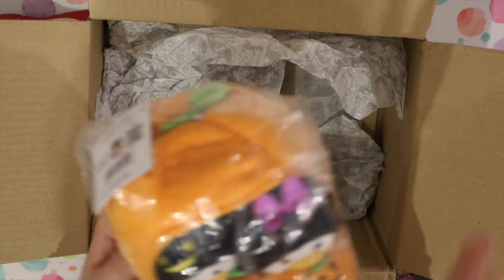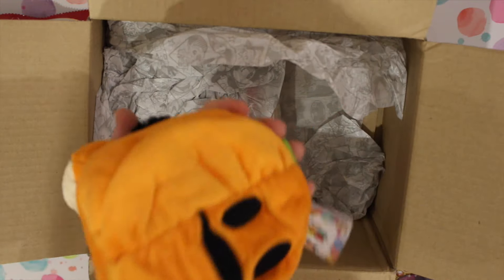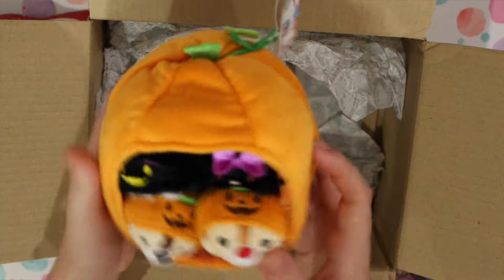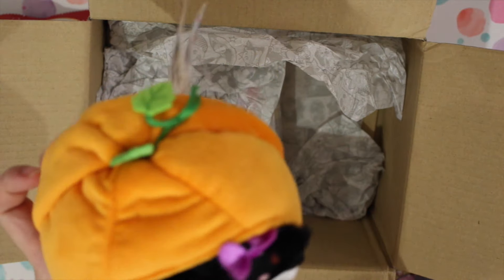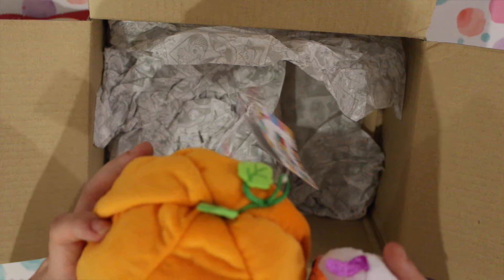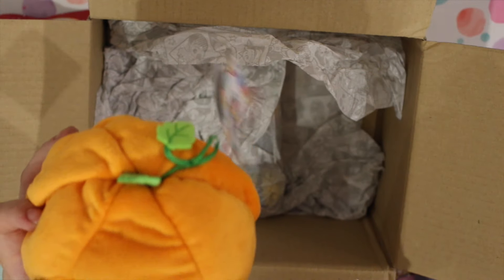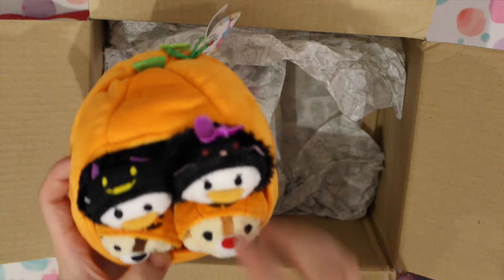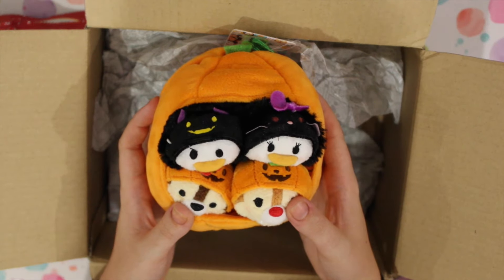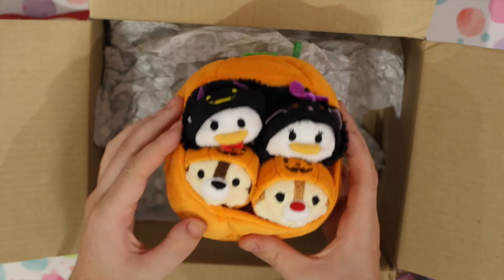This is what I wanted - it's a little bit squashed obviously, but it's the pumpkin. And then it's got Donald and Daisy as little bats. Daisy's a cat - okay, I'm with it now. And then it's got Chip and Dale and their little pumpkins. There were so many more Halloween ones - I think there was like Chip and Dale's Ghosts, and then there was a Mickey one. But I just wanted the pumpkin set and then the two other ones, because I thought they were the cutest ones.